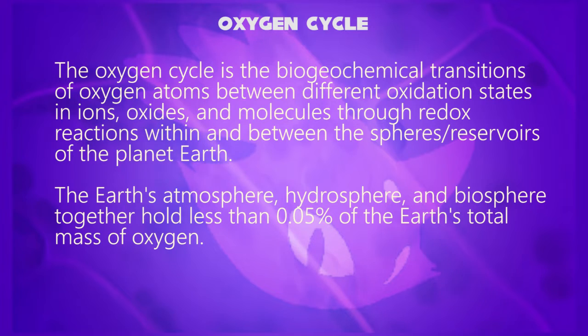The oxygen cycle is the biogeochemical transitions of oxygen atoms between different oxidation states in ions, oxides, and molecules through redox reactions within and between the spheres or reservoirs of the planet Earth. The Earth's atmosphere, hydrosphere, and biosphere together hold less than 0.05% of the Earth's total mass of oxygen.